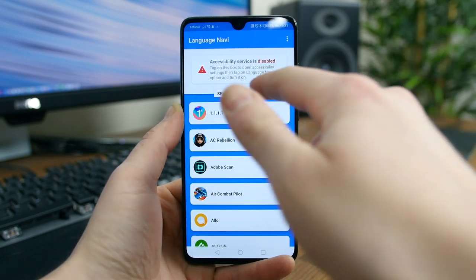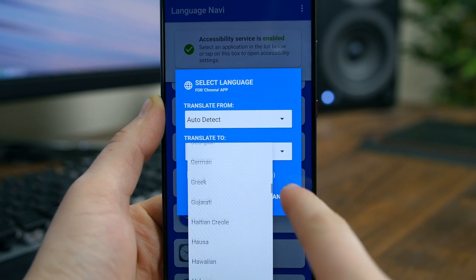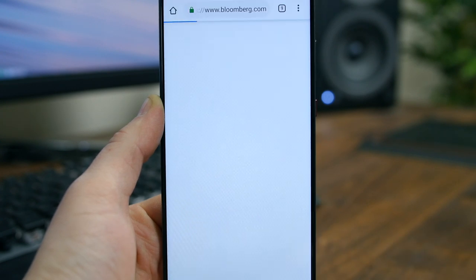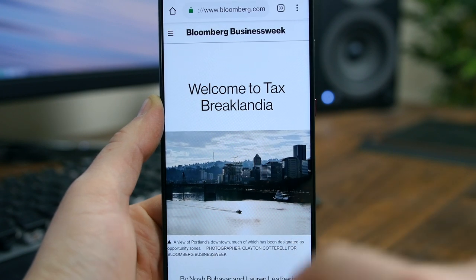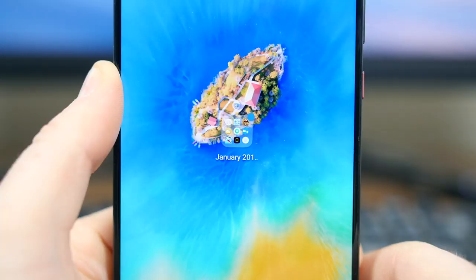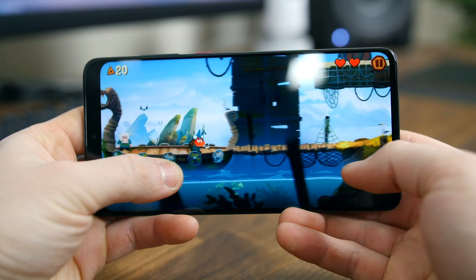Language Navi will help you navigate apps that are in a foreign language. If you have an app that doesn't offer the language that you speak natively, you can use Language Navi to translate the text and display it over the original. It's as simple as that. If you use an app with a foreign language, you should look into this app.